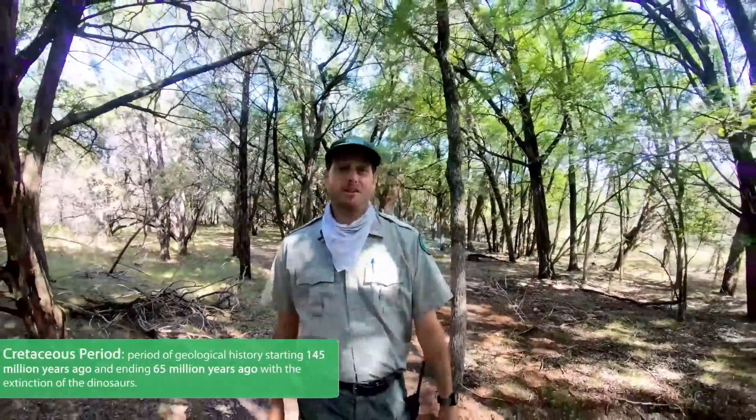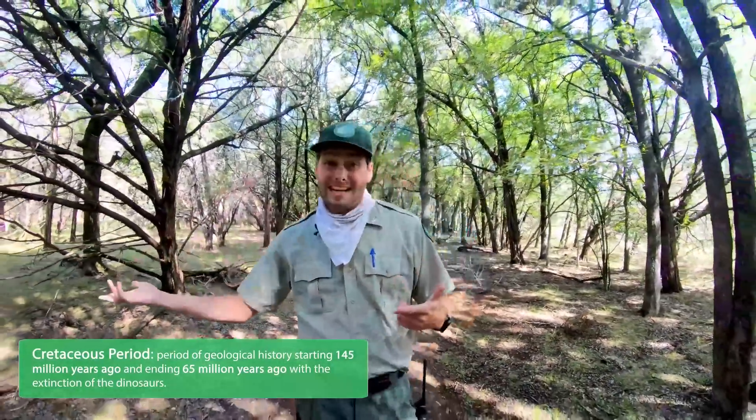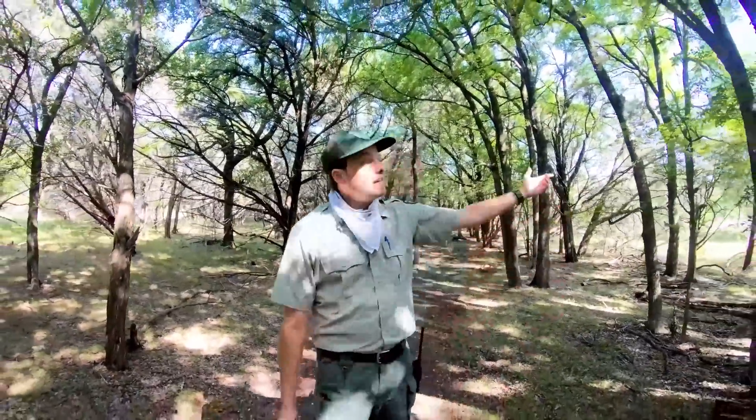113 million years ago — that's a long time. So did this land look the same then as it does today? Well, if you were standing right here in this spot 113 million years ago, you would have been standing on the edge of a beach. The hills, the valley, the river, the plants, the animals — none of the things that we have today existed back when the dinosaurs were making their footprints. Back then, 113 million years ago, this entire area was a muddy and marshy beach.